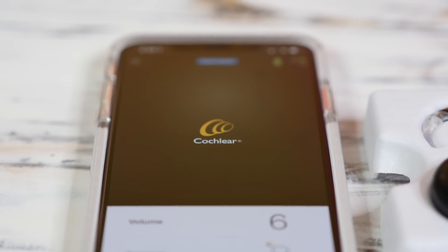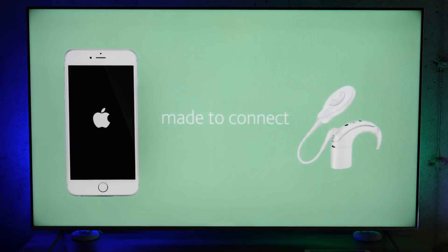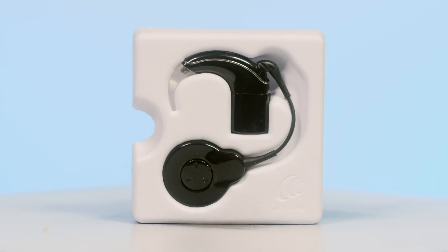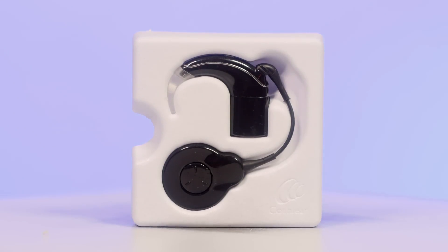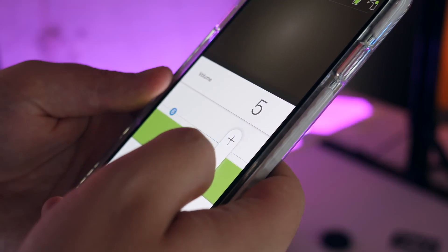There's this company called Cochlear that worked with Apple to make the first ever and only made-for-iPhone cochlear implant sound processor. This is the Nucleus 7 sound processor. The goal was to help iOS users manage their hearing and better connect to the technology and world around them.